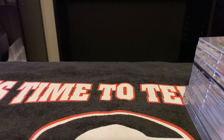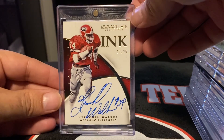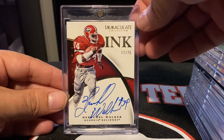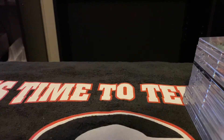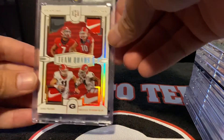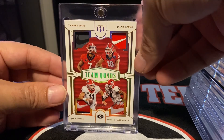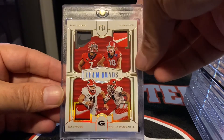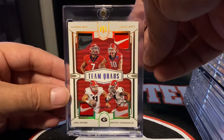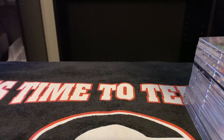And probably two of my bigger pickups — the first one from 2015 Immaculate, Herschel Walker, 17 out of 25. And then the big one from 2020 National Treasures — DeAndre Swift, Jake Fromm, McCall Hardman Jr., Nike Swoosh, 1 out of 1. Such a nice card.